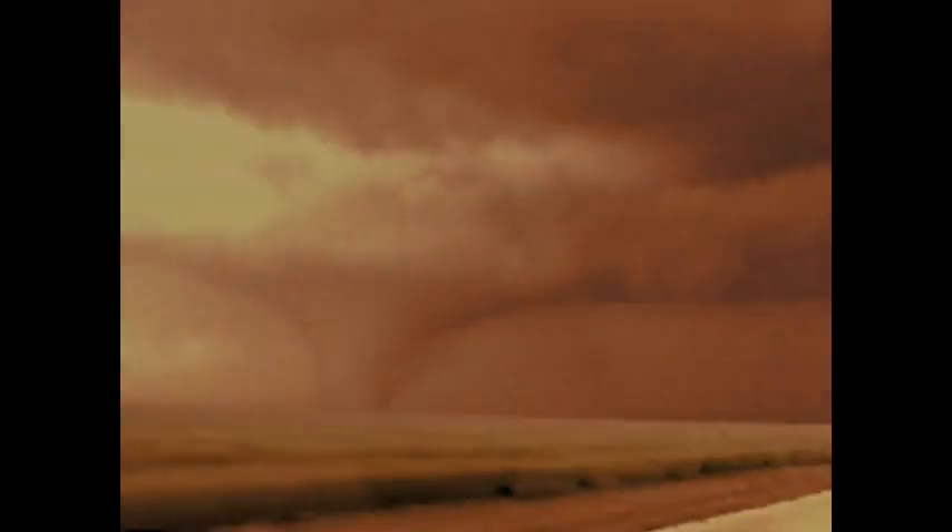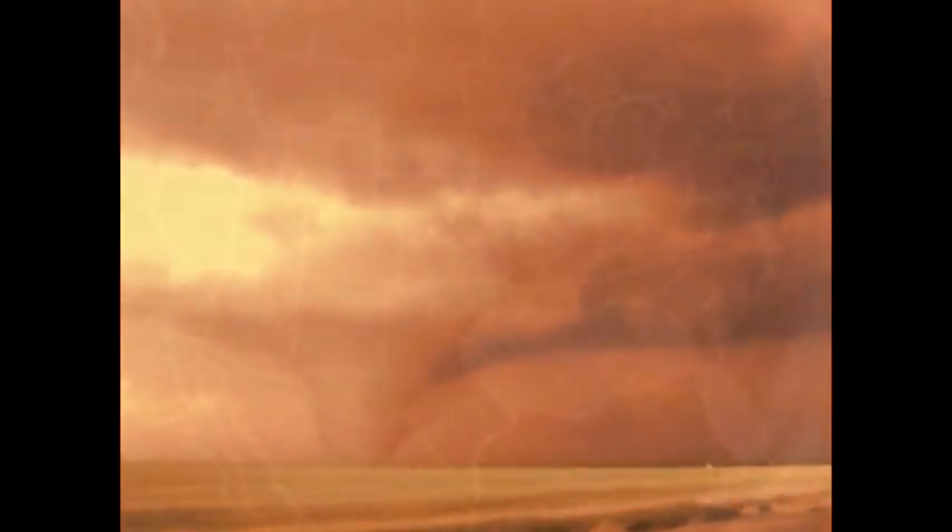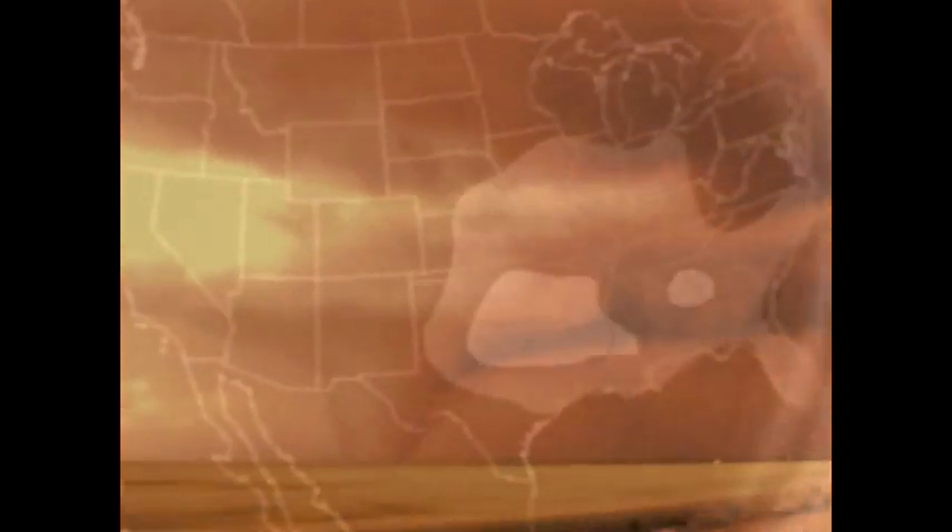North America sees more tornadoes than any other continent, and the area referred to as Tornado Alley consistently faces the greatest threat. Gnarly fingers came down and it went around and it churned up and I thought, this is over. I could hear metal scraping the ground and debris flying — it was really scary.